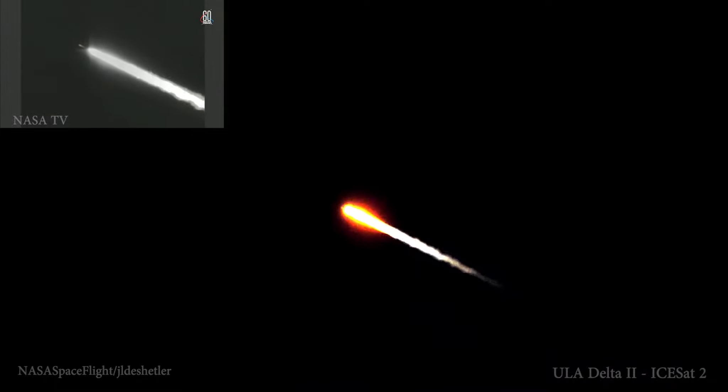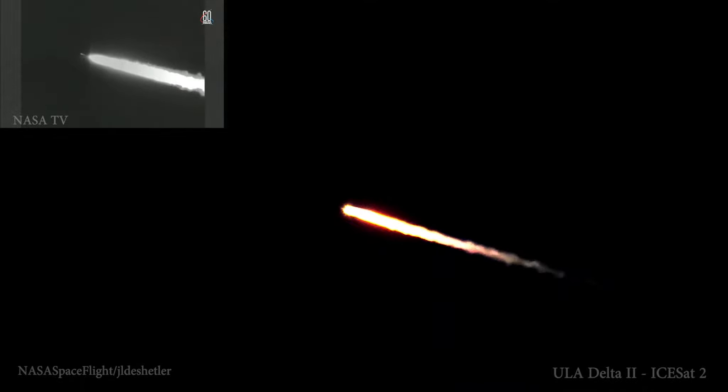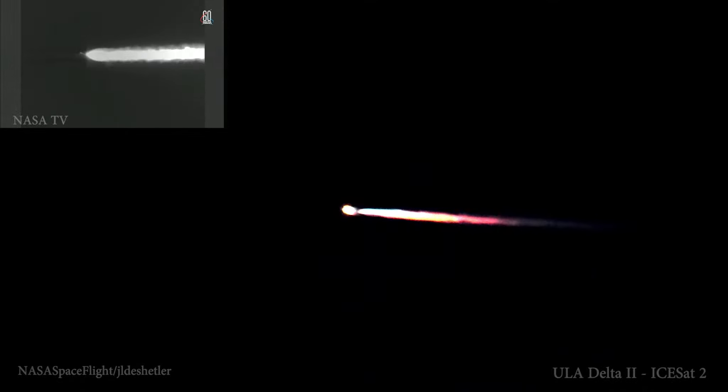Now one minute, 30 seconds into flight. Vehicle body rates looking stable. And two minutes, 10 seconds in. Vehicle body rates remain very stable.